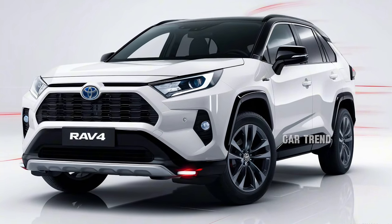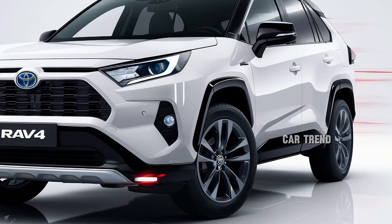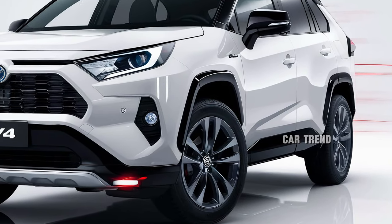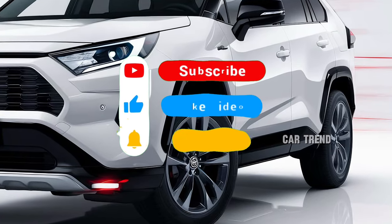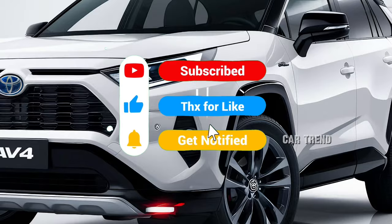The 2025 Toyota RAV4 is more than just a practical SUV — it's a statement of versatility and innovation. Whether you're navigating urban landscapes, embarking on outdoor adventures, or simply enjoying the ride, the RAV4 is designed to meet the needs of modern drivers.